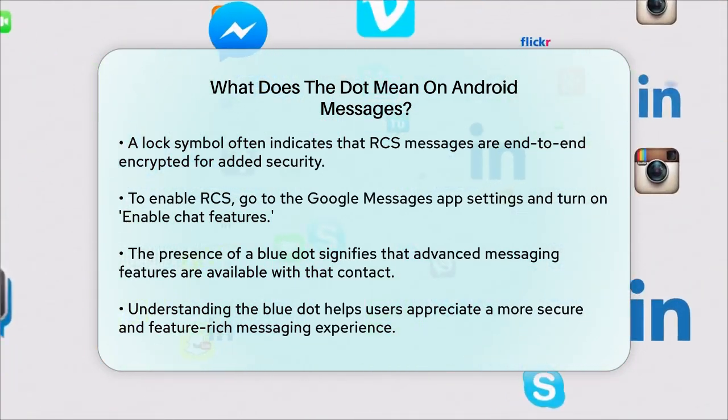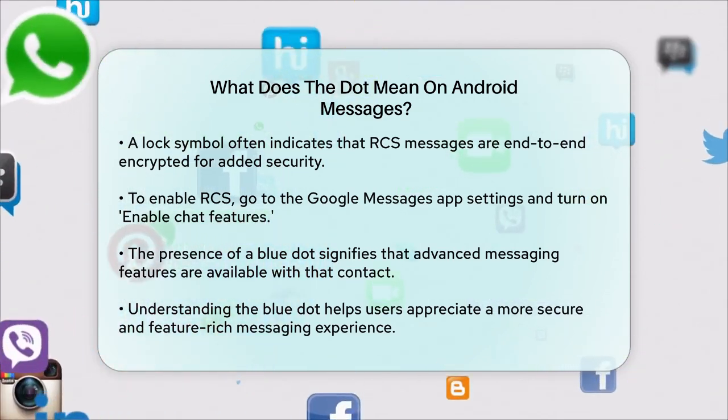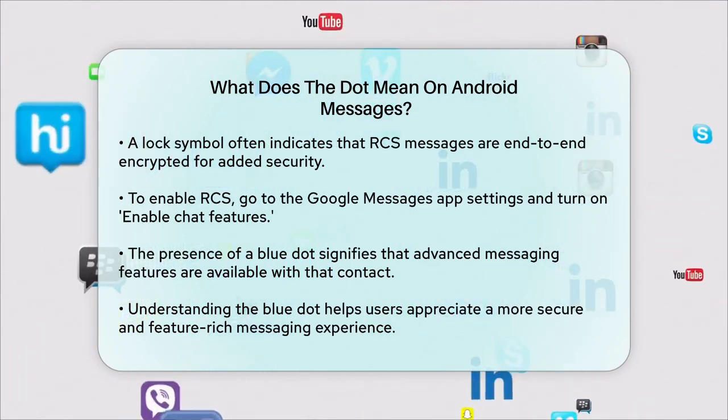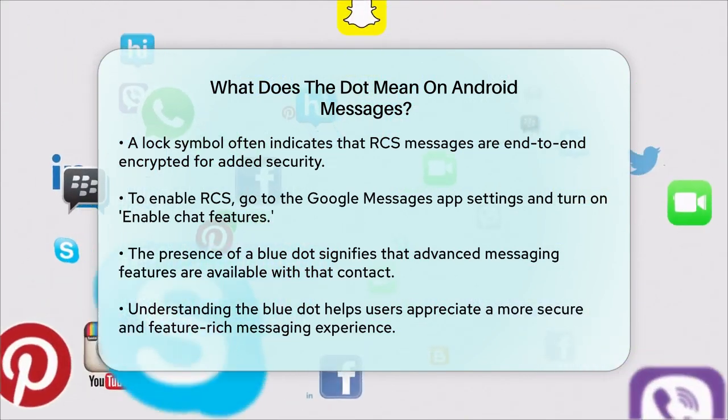If you see a blue dot next to a contact, it means you can use all these advanced features with that person. So the next time you see that little blue dot, you'll know it's more than just a decoration — it's a sign of a more robust and secure messaging experience.